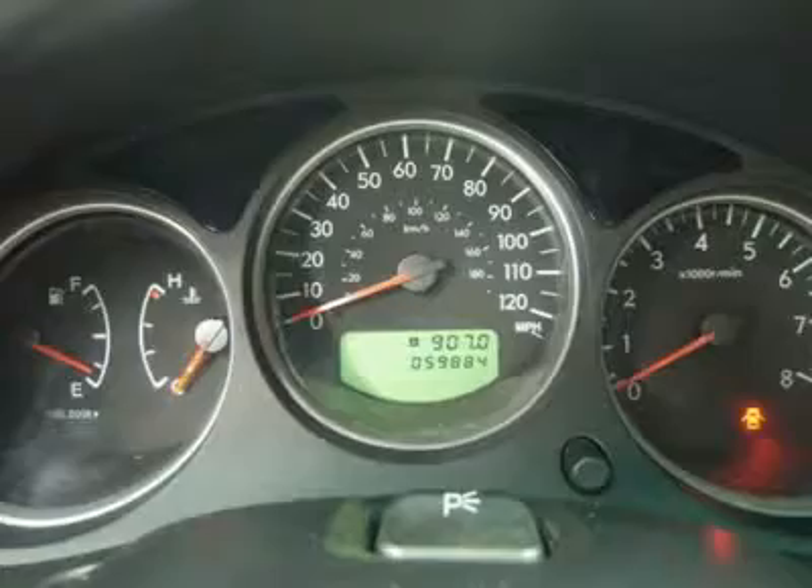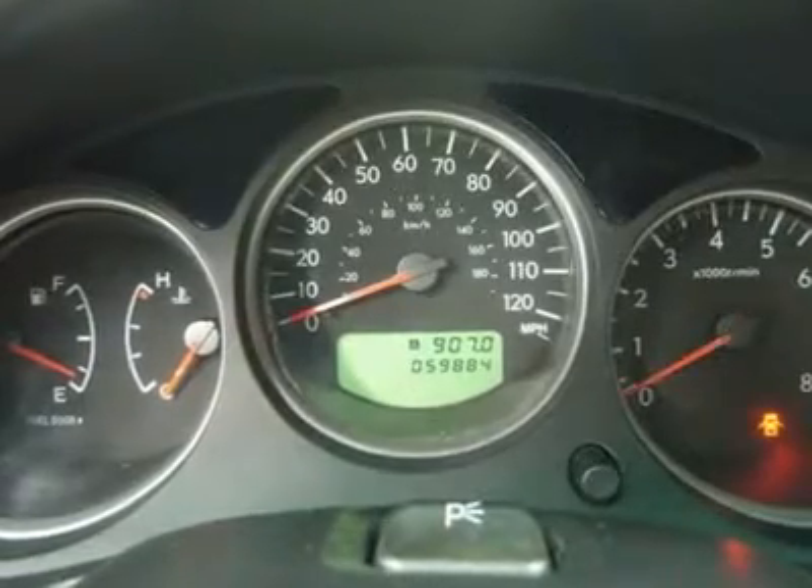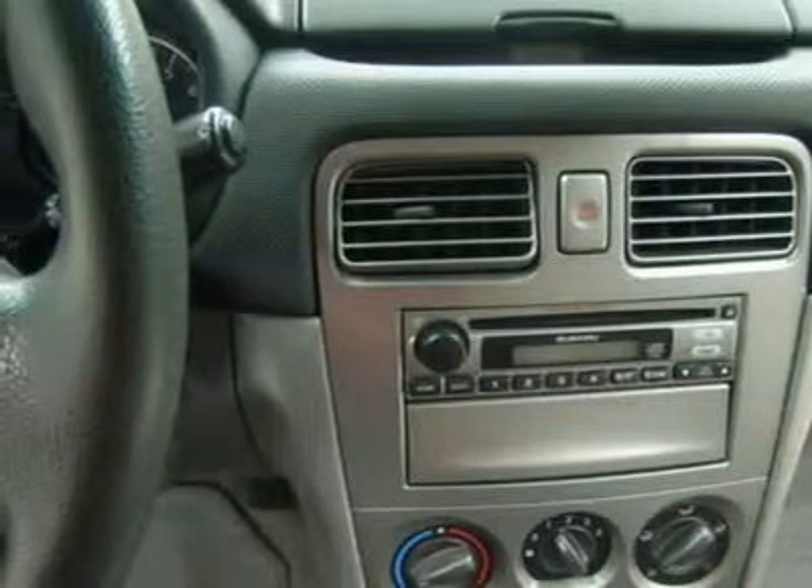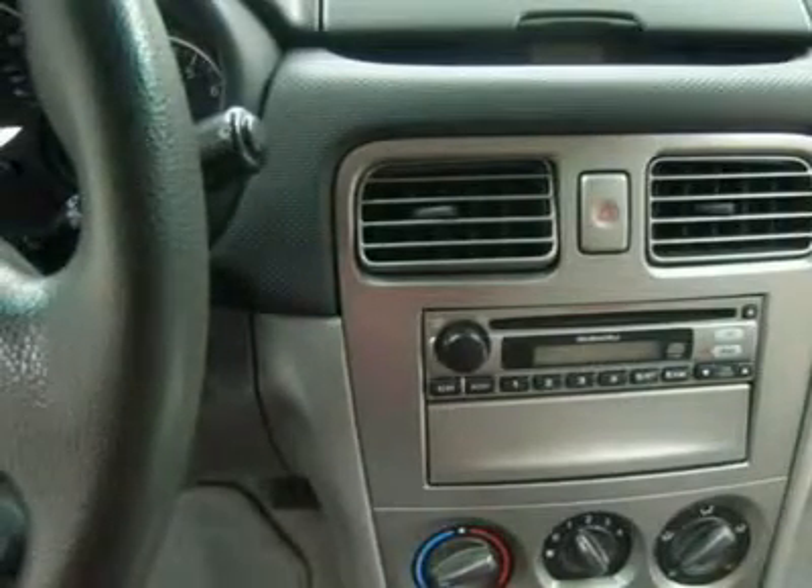If you are looking for financing, Lens Truck Center can help. We have on-the-spot financing. Bad credit or good, we will work with 17 banks to get you approved and for a great rate.